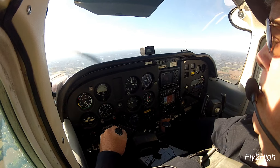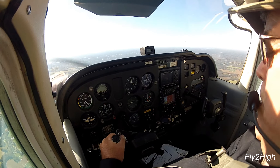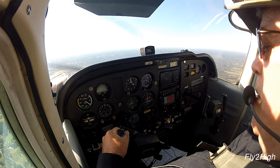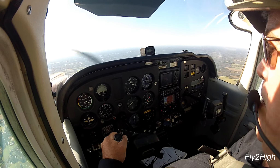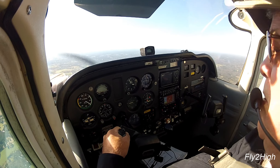Alright, here's my center needle. I just reduced the power so the airplane will descend, and I will follow the glide slope needle all the way down to decision altitude.